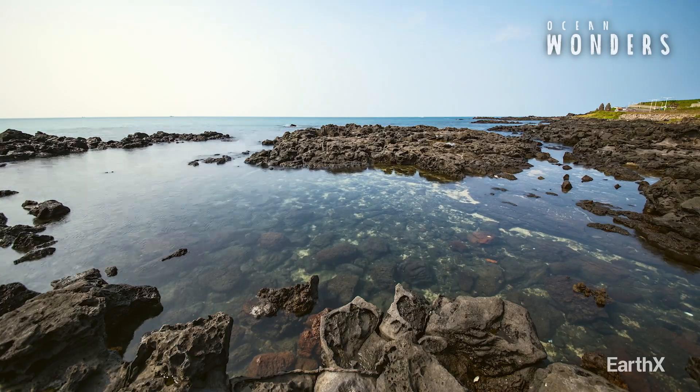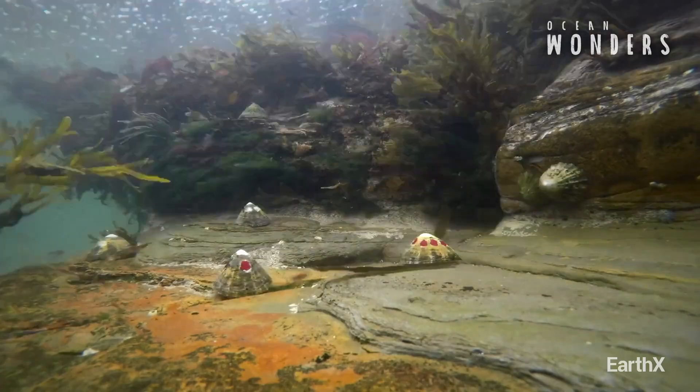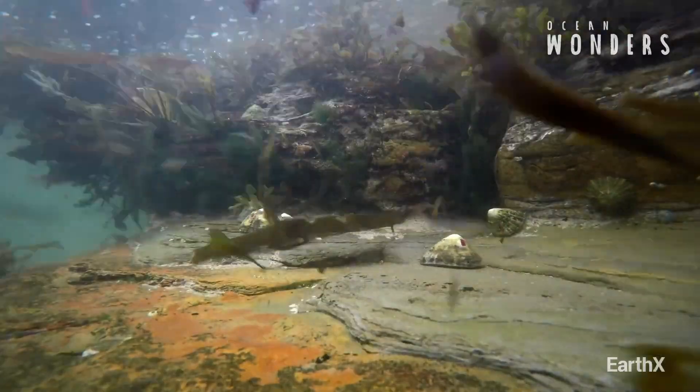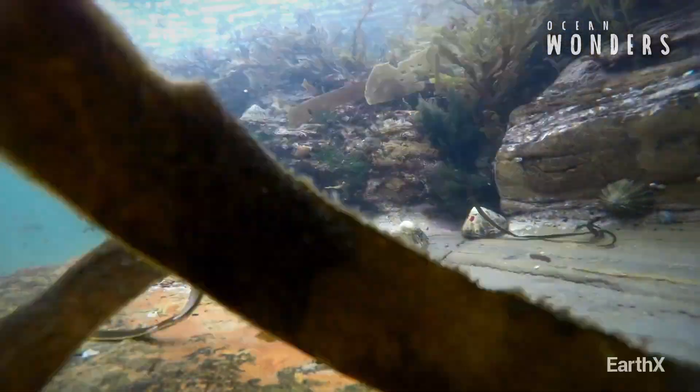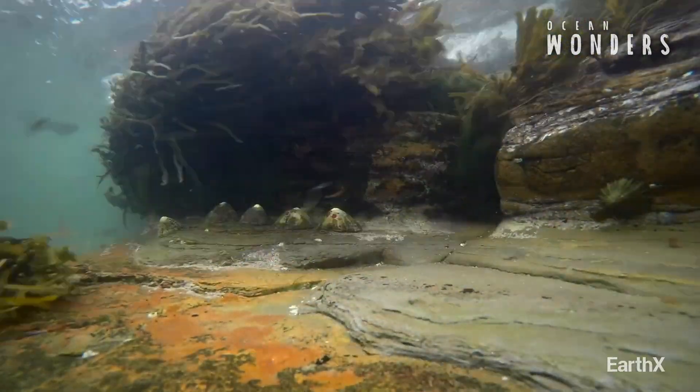But after they finish motoring around and getting a good feed on, they'll feel that tide start to change and they know they need to get back home quick. And they do that by following a trail of snot — a sticky scent trail that they would have left wherever they went grazing on the rocks.